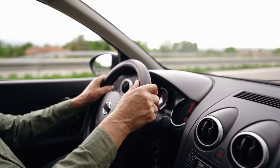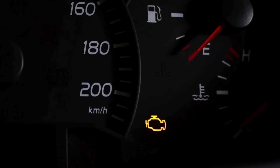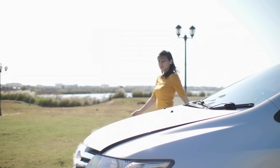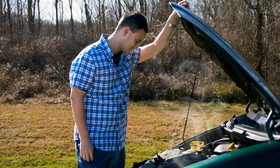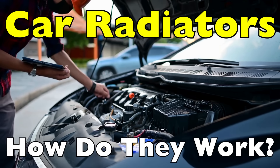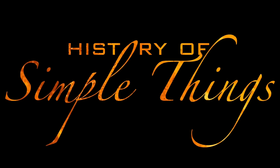Picture this. You're cruising down the highway on a sunny day, music on, windows down, everything feels perfect — until suddenly, a warning light flashes on your dashboard. Smoke starts creeping out from under the hood, and you're forced to pull over. The hero that usually saves you from this situation is something most people don't think twice about: the radiator. Today, we're diving into how car radiators work. They might not be the flashiest part of your car, but they're absolutely essential in keeping your engine alive and running, right here on History of Simple Things.